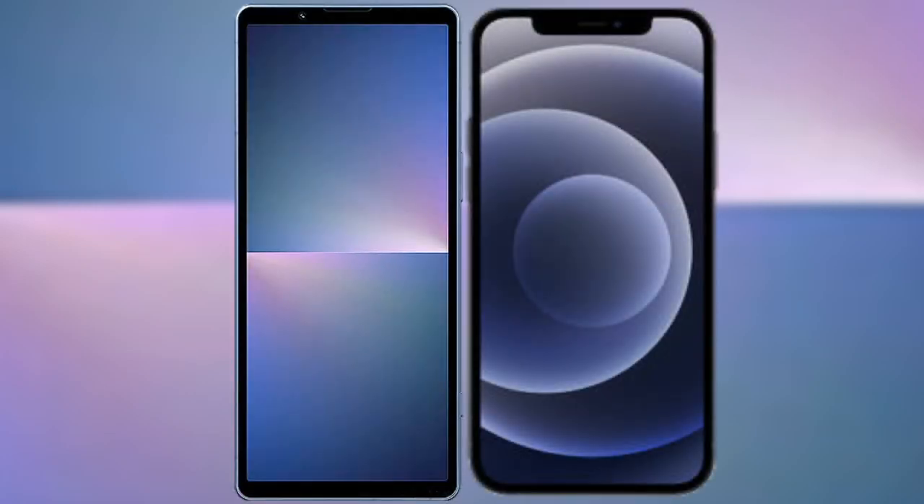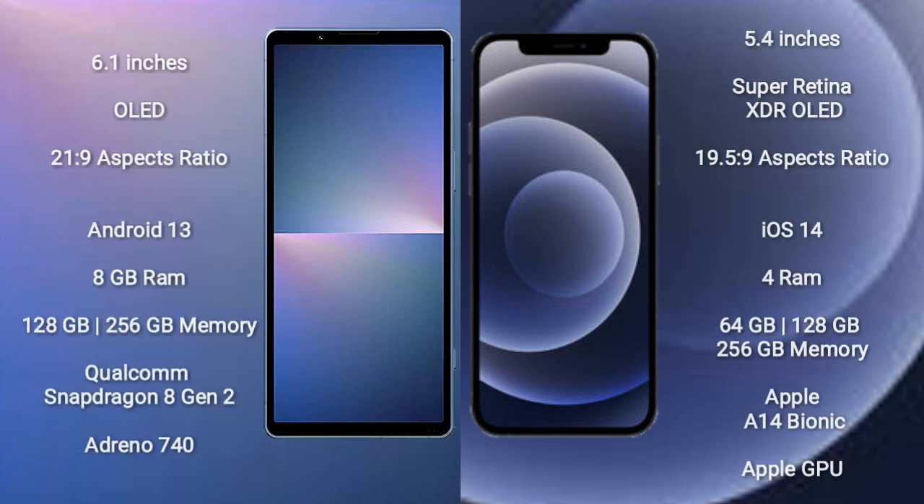I will compare the new Sony Xperia 5 Mark 5 with iPhone 12 Mini. Sony Xperia 5 Mark 5 comes with a 6.1-inch OLED display and aspect ratio of 21:9. iPhone 12 Mini comes with a 5.4-inch Super Retina XDR OLED display and aspect ratio of 19.5:9.